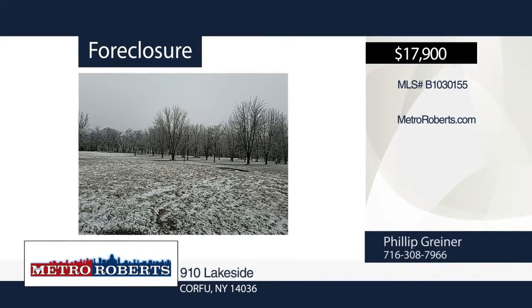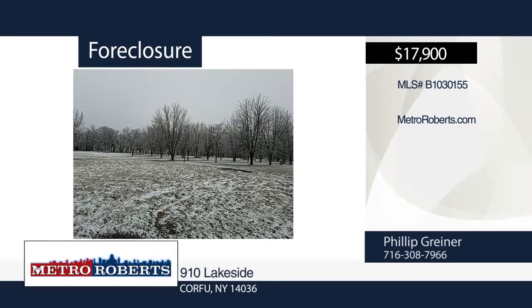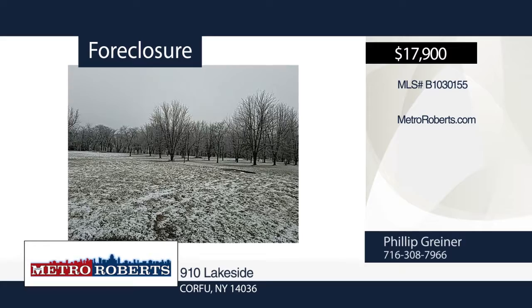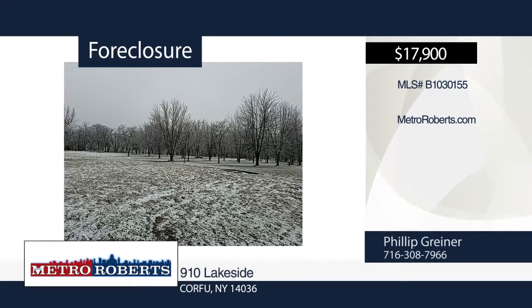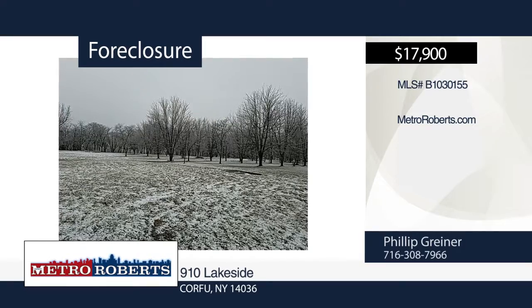This beautiful, natural setting awaits you. Conveniently located in a park-like development, this property includes a beach area and fishing. The sale will include a neighboring lot of an additional 1.8 acres. Privacy within your new oasis awaits you today. Learn more with a call to Metro Roberts REO.